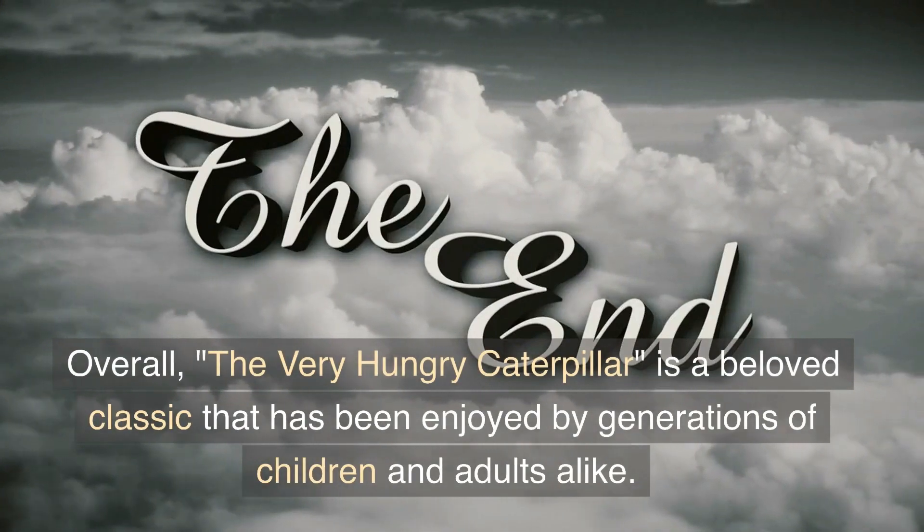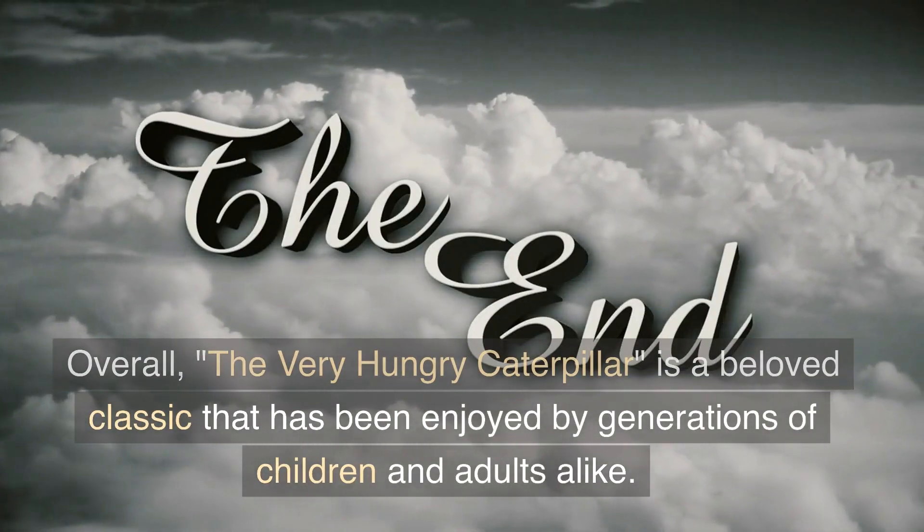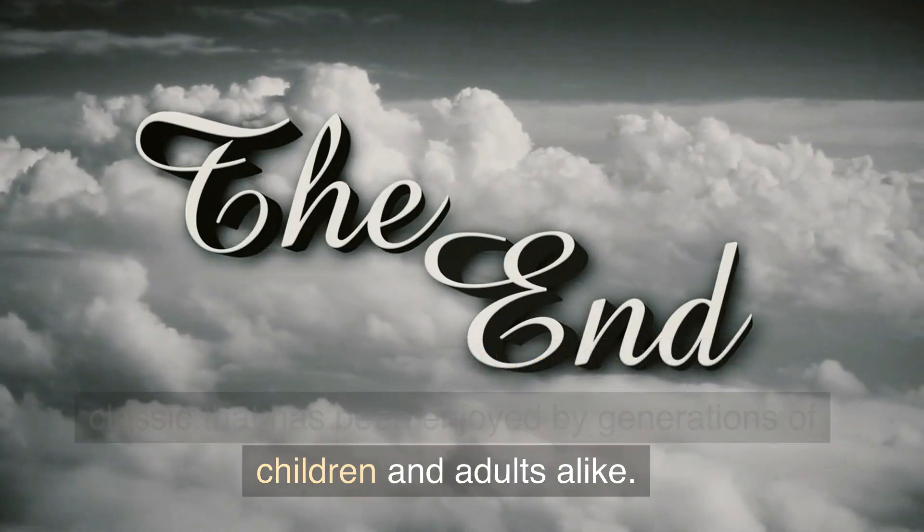Overall, The Very Hungry Caterpillar is a beloved classic that has been enjoyed by generations of children and adults alike.